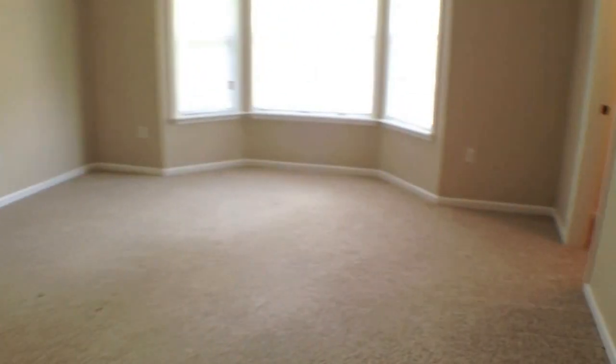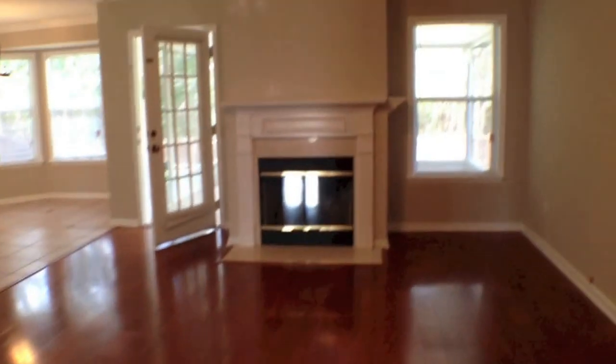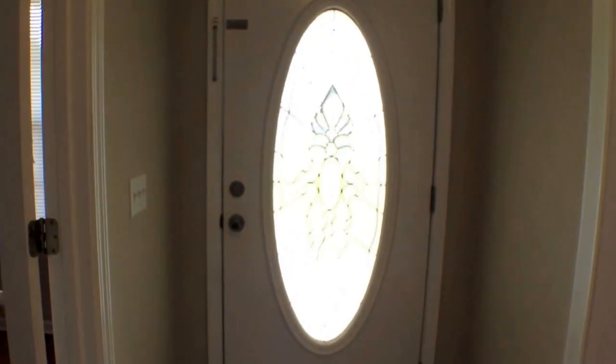This home will not last long. It's a beautiful home with lots of space and lots of upgrades. If this is something you would be interested in, please schedule an appointment to view — give Jacksonville Rental Finders a call today at 904-565-9040 and we'll be more than happy to help you. Thank you.